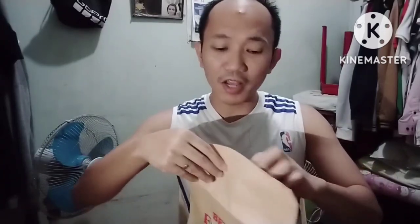So, 340 pesos. Sabihin na namin. So, isa siyang hipster na brief. Ito, makikita ko sa'yo. Unboxing. Meron siyang black, white, tsaka gray na color yung underwear. So, this is a modern fit. And size is medium lang, guys.